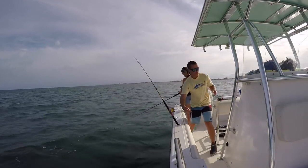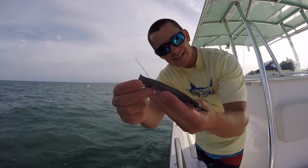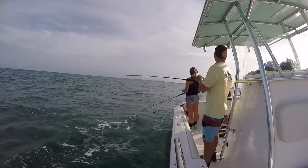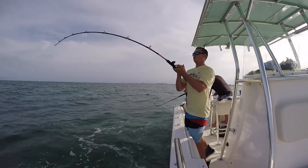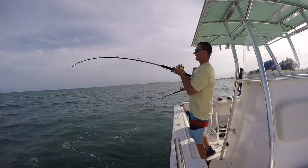I gotta show this to the camera — look at the size of this ballyhoo. That thing is a mini little ballyhoo. Then I crushed the ballyhoo. Jeez!